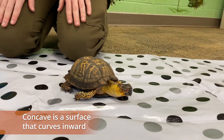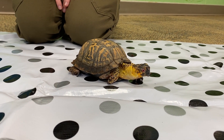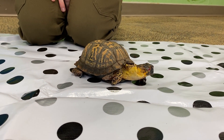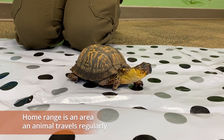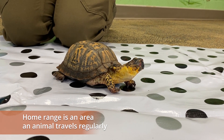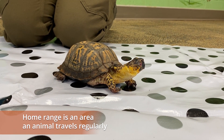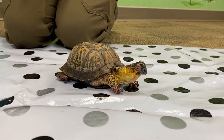Box turtles are protected in the state of Georgia, and one thing that's really important about these guys is that they have a very specific home range. When they hatch, they only go three to five miles from where they hatch their entire lives, which is why it's so important that if you ever see a turtle crossing a road or there's one in your yard, you don't want to relocate it.